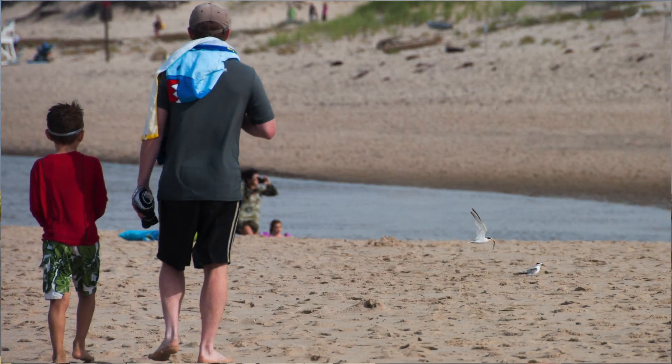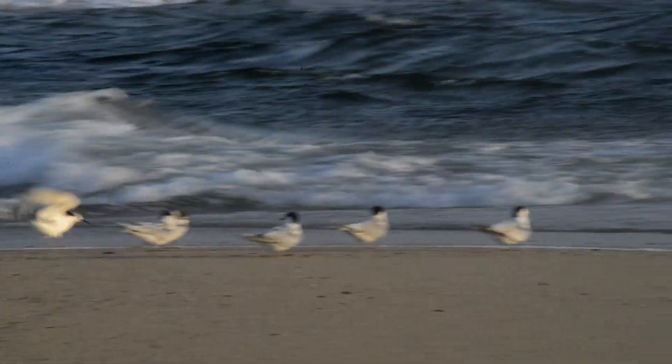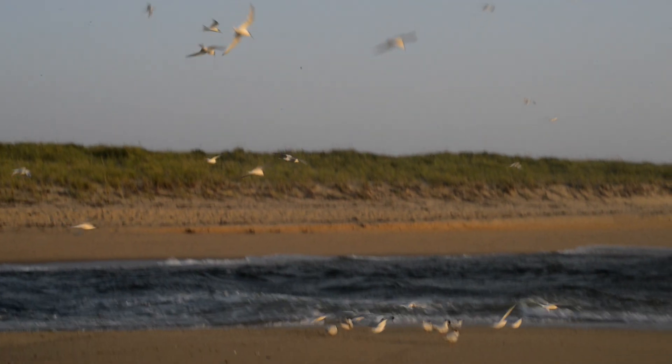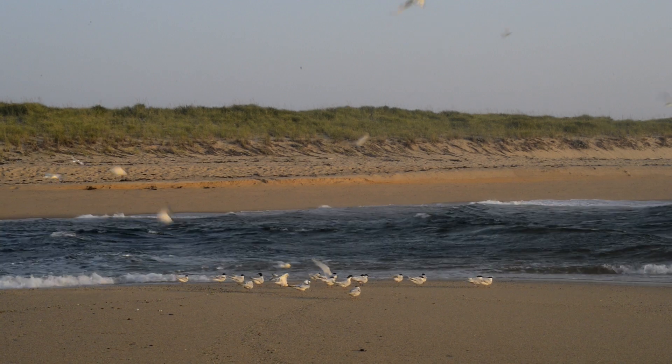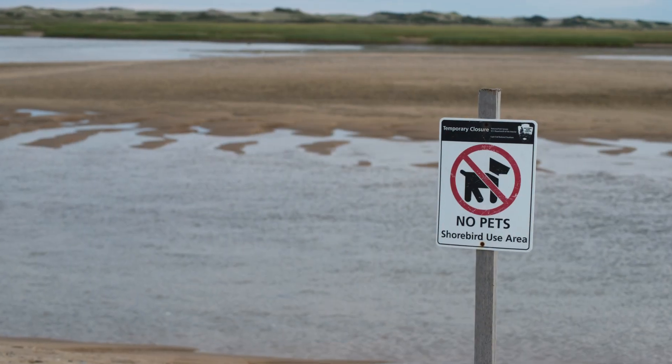We try to educate the public about the importance of giving these birds some space. Just think about it — if you were sitting at the dinner table and the smoke alarm went off and you had to get up and leave the house until the alarm stopped, and then you go back to eat your dinner and it goes off again. If you just keep getting interrupted, you can imagine it gets frustrating. So if you see birds feeding in the intertidal zone — that area between high and low tide — we ask you to just walk around them. Be aware there may also be signs directing you to sections of the beach so that you can walk around these birds.